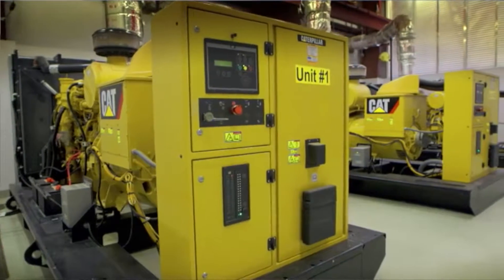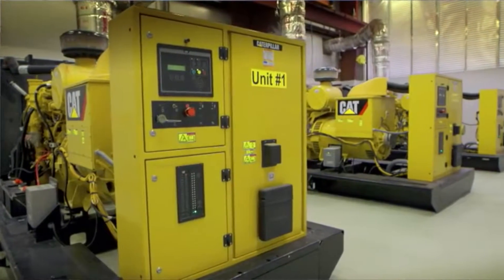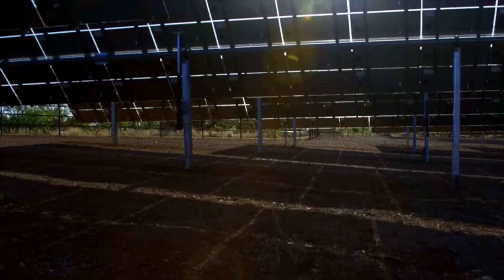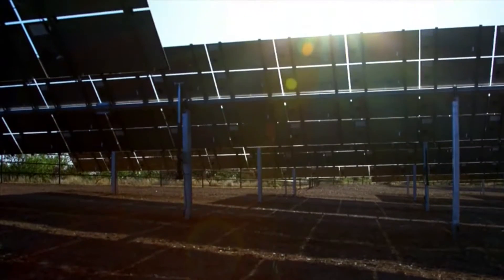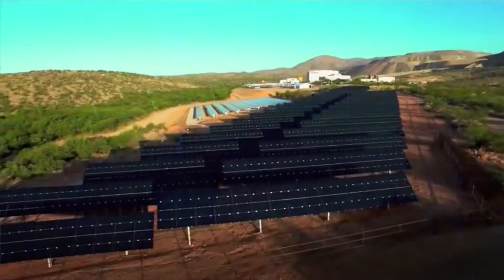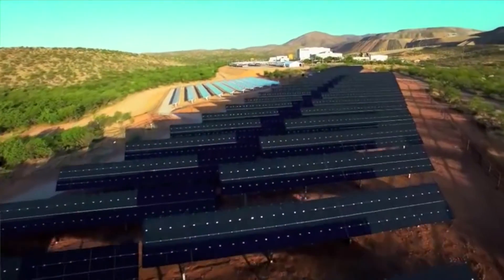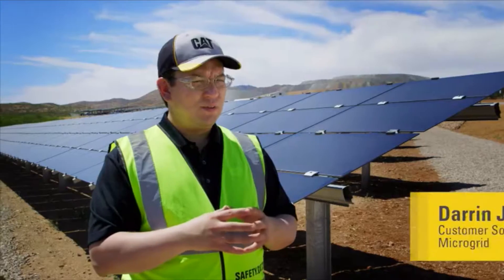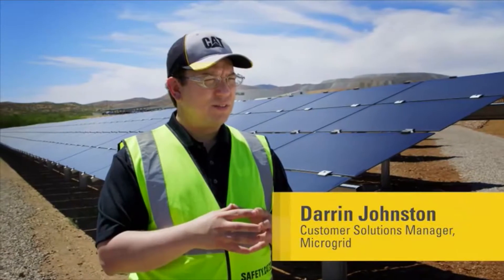On a normal day you can hear the generators running at the same time that the sun is shining more than 320 days a year. When we started to look at the sunlight conditions and the renewable energy availability here at the Tucson Proving Grounds, it was an ideal location because the sunlight is strong.